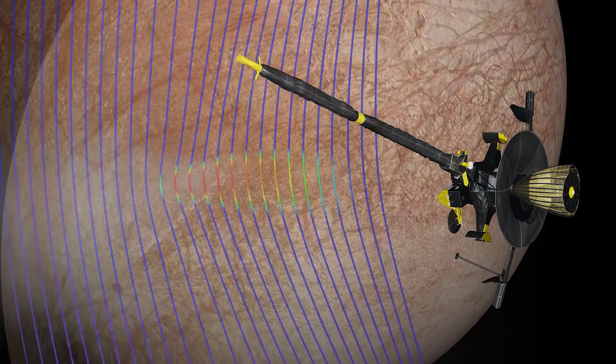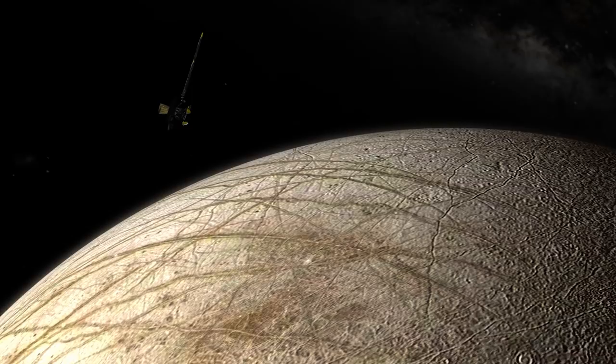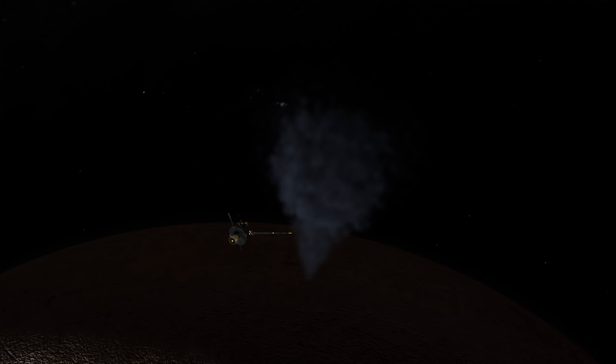And when he ran this simulation, it agreed just beautifully with the data that we had collected. Re-analysis of the Galileo magnetometer data suggests that the Galileo spacecraft, on its closest flyby of Europa, flew through a plume.